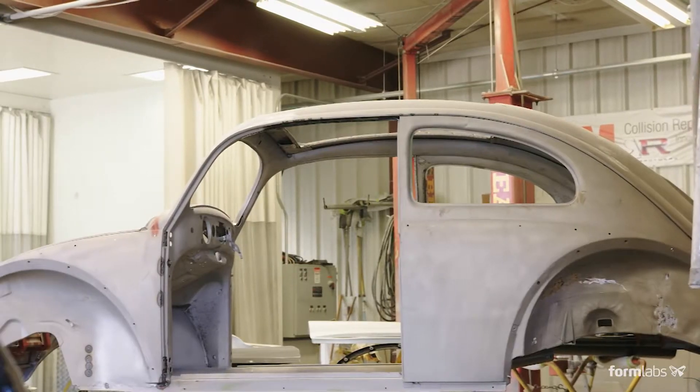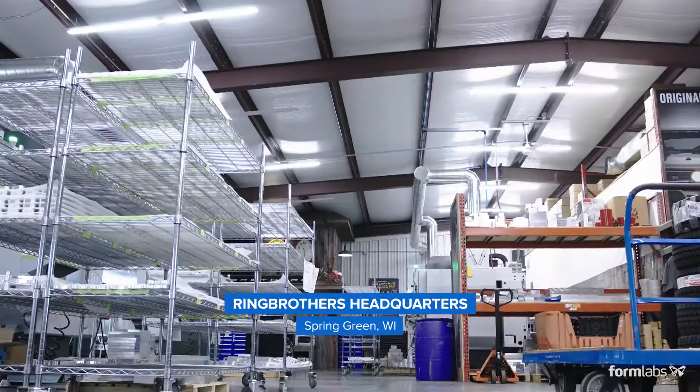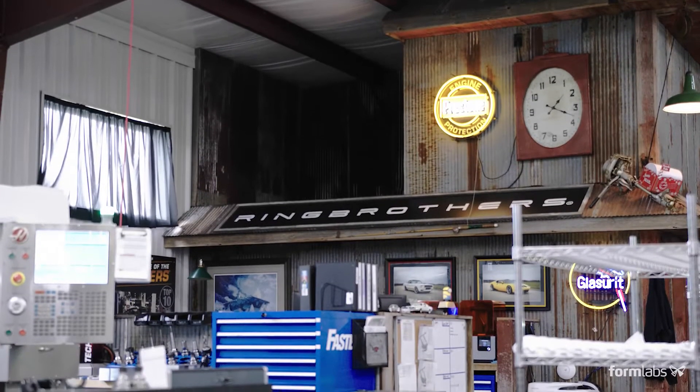For somebody to be a professional, maybe on the machining side, to look at what we do and say, 'Wow, whoever did this knows what they're doing' — that's really our goal in everything we do.